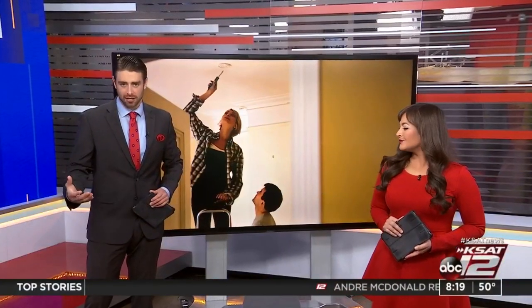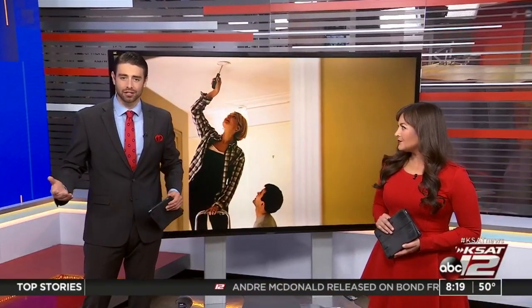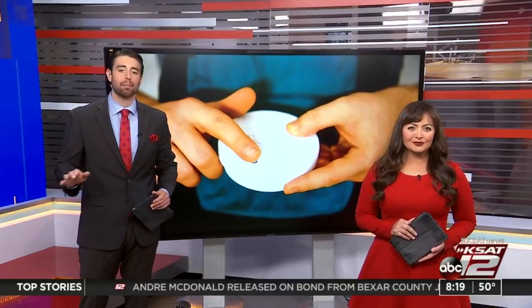Happy weekend! The holiday season is just around the corner. Decorations, if you look around your neighborhood, are already starting to pop up. They're beautiful and they're fun, but putting them up can be a little risky.